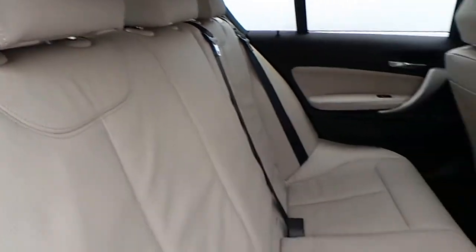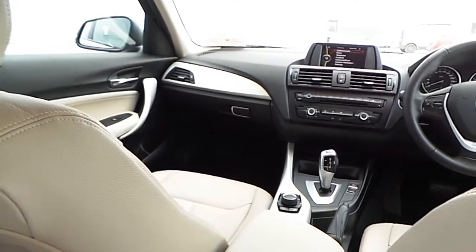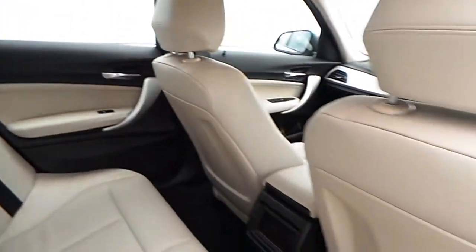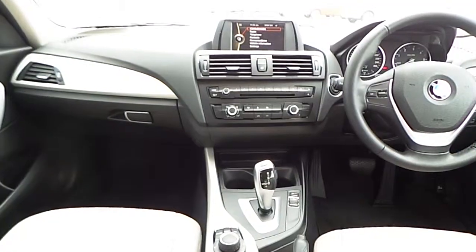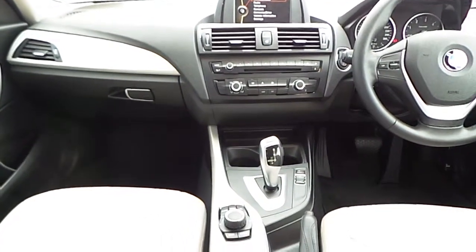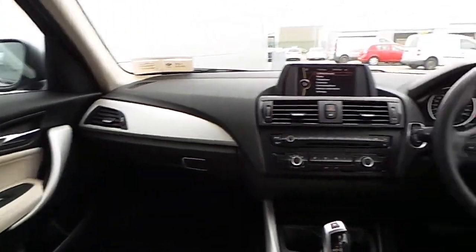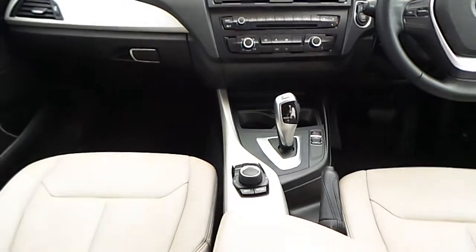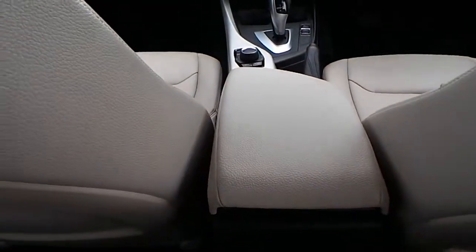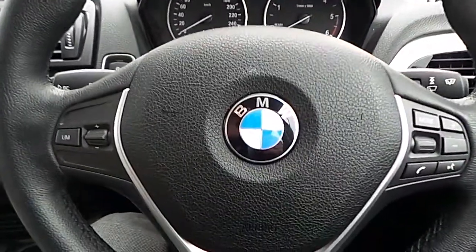Here are the back seats. The dashboard, doors, and center console are finished in an aluminium trim, and there is also a sliding armrest.